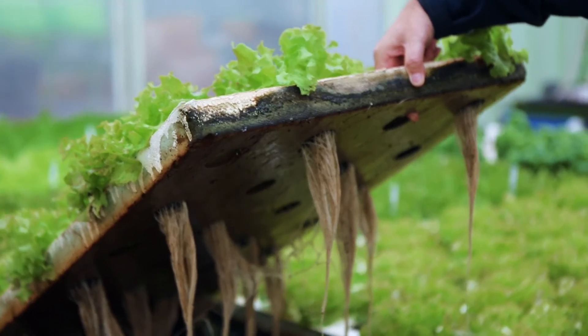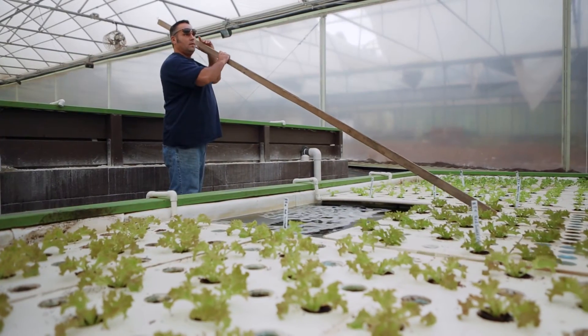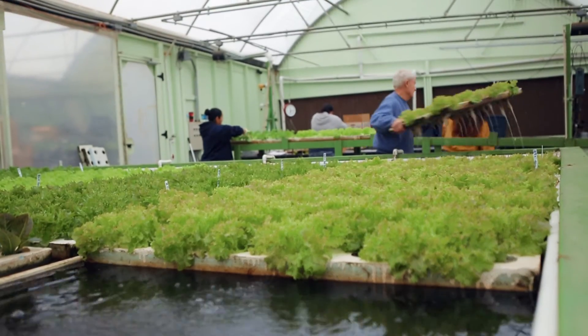As they grow, they get pushed down towards our south end, our harvesting side. We're above organic certified food — top one percent. It is like the best food that you could put into your body.